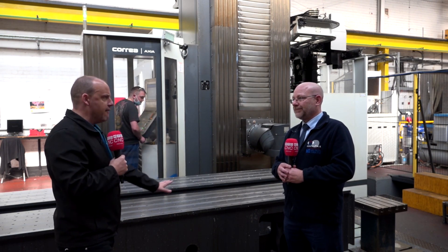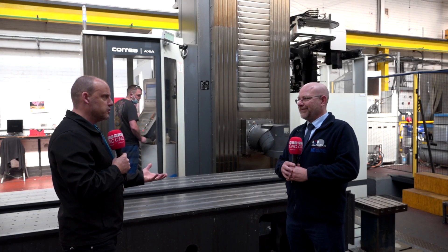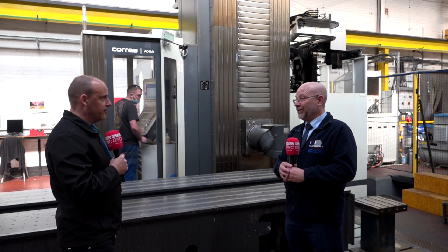The beauty of it as well is the fact that the column moves left to right, so you're not trying to lug heavy parts around. Some machines where you've got maybe eight or ten meter tables, if you're having to move these heavy engineered components that can put a lot of strain onto the machine. Here they're just straight onto the table - just clamp it down and away we go, and there's no restriction on the size and weight of the job.